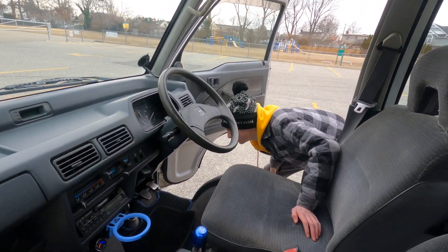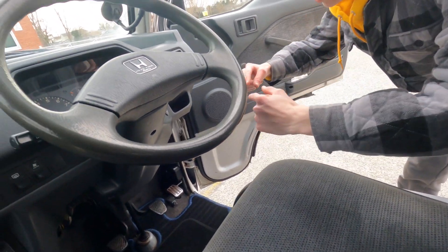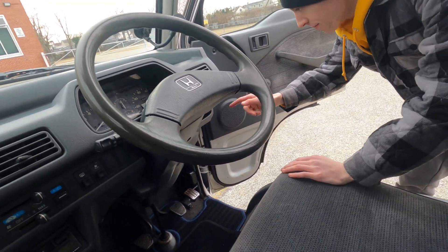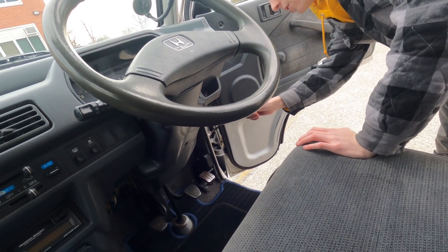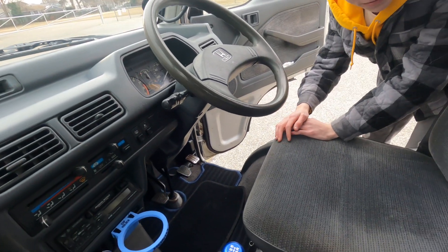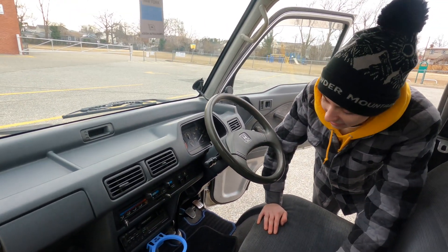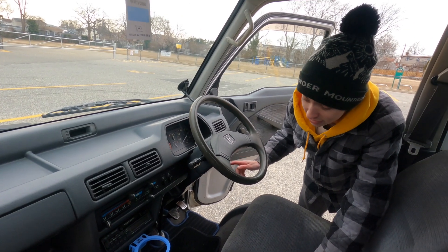This one doesn't have it, but a lot of the older ones that don't have the corner lens headlights — the older Acti vans, still the HH series — come with a little vent down here to cool, you know what. It has direct airflow coming right from behind the headlights. So that's a weird quirk that this one doesn't have.